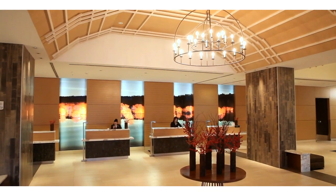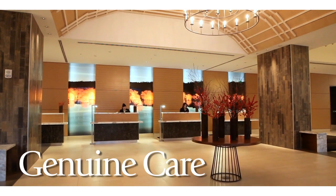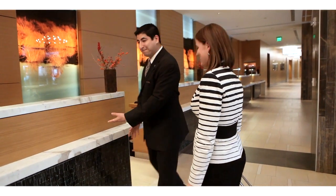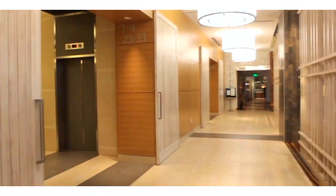From the moment you arrive on property, you'll experience our genuine care — from a warm welcome from one of our front desk associates, to a prompt check-in, and a personal escort to the guest room elevators.